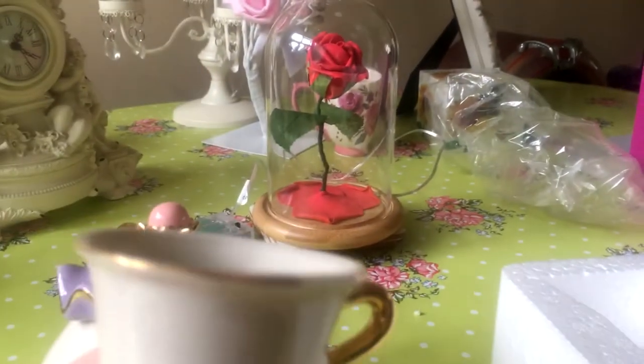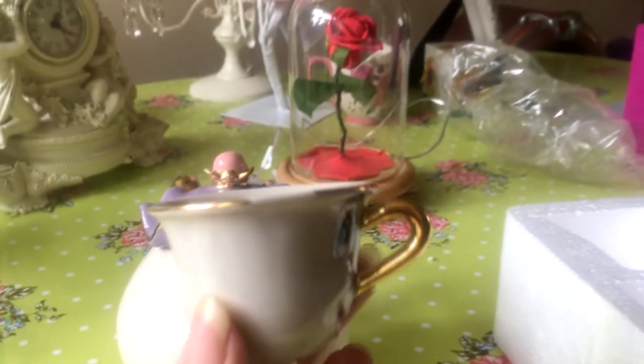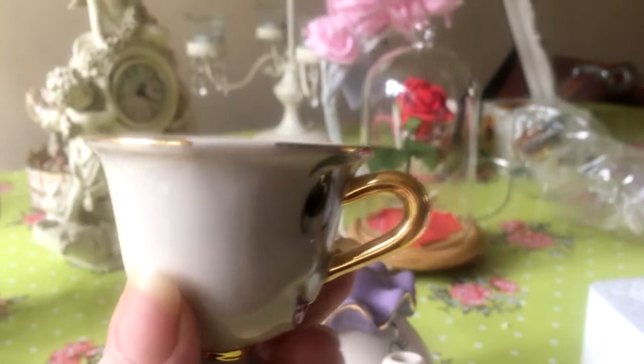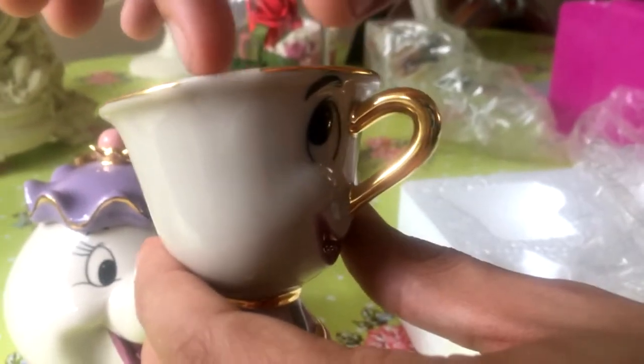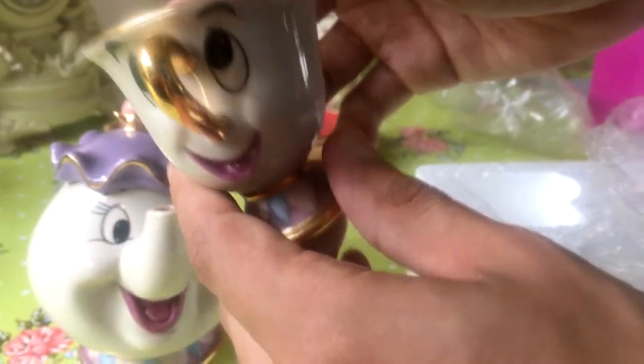Oh, there's Chip! Now if you turn him around, there's not an actual chip in the cup. But what they've done — the rim is gold, but if you can see, there's a little bit of white there, and that's supposed to be the chip. So you've got gold going around the rim, but there's a tiny little bit of white which is supposed to be the chip. You can turn him to show his face as well. How cute is he? He is adorable.